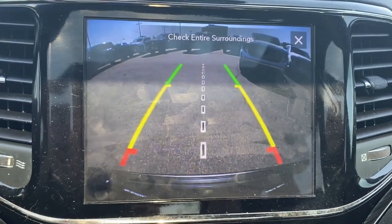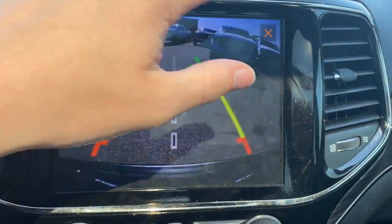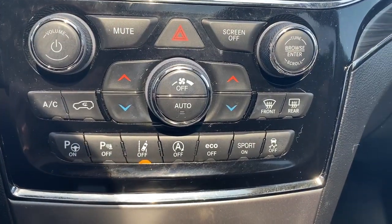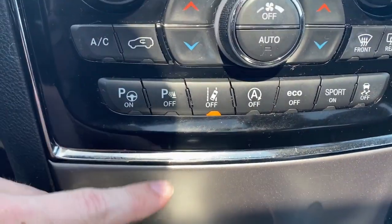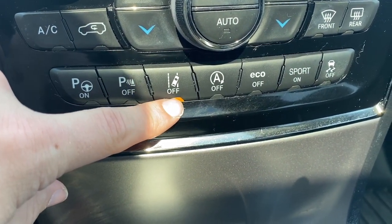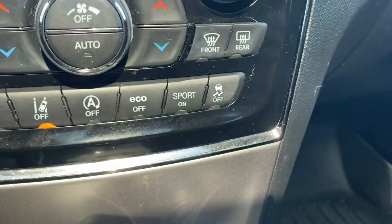And we can check out the backup camera. Below that we have the controls, and below that is the climate control. Down at the bottom here we have our parking sensors, lane change alert, sport mode, eco mode, as well as traction control.